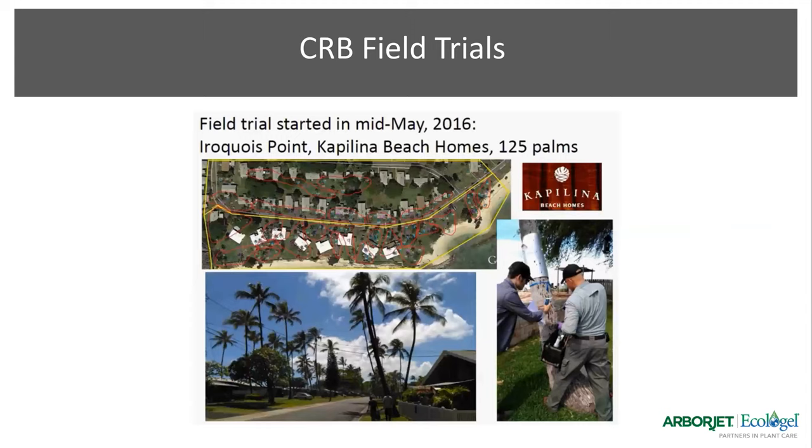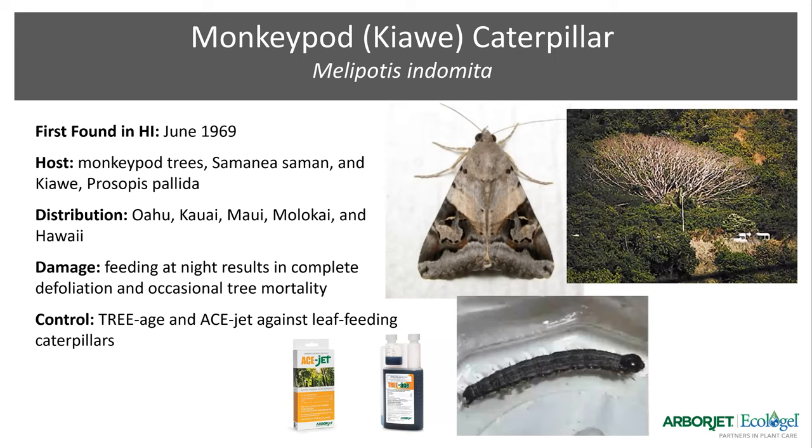Just some pictures from our research — in 2016 we did field trials on Iroquois Point by the Kapellina Beach Homes. There were about 125 palms and we did injections of Imogen, showing good results for the coconut rhinoceros beetle. I didn't include all our research data and fact sheets in this presentation, but feel free to reach out and I have all the research from our entomologist Dr. Don Grossman, who has also worked with Dr. Chang from University of Hawaii.